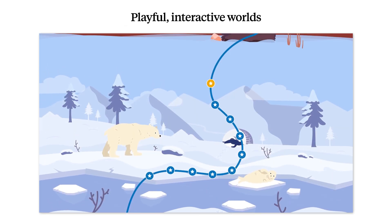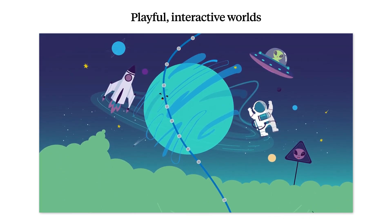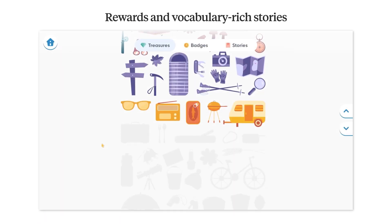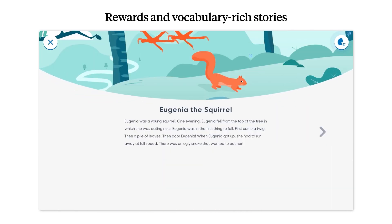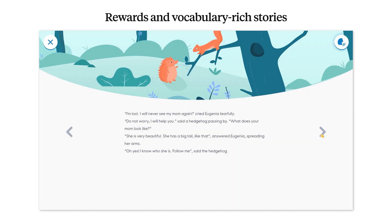Students love exploring new literacy concepts through the playful, interactive worlds of Lalilo. Awesome rewards and vocabulary-rich stories put the spotlight on reading. Listening and learning about their new animal friends encourages students to keep learning and coming back for more.